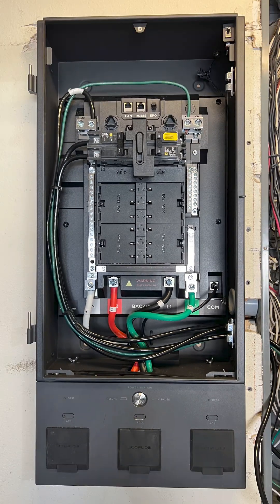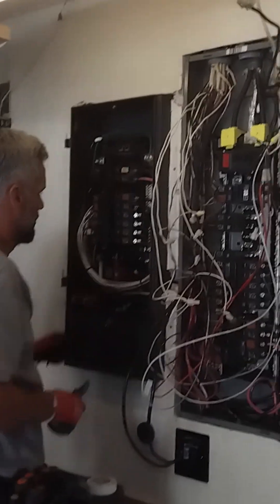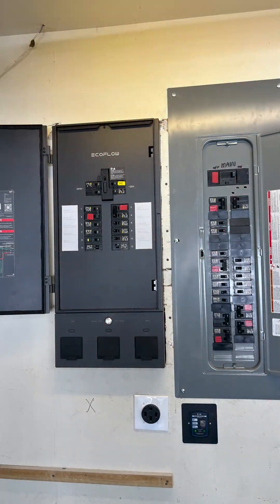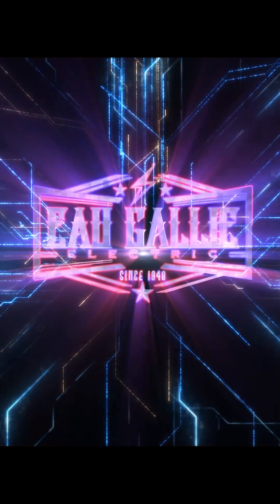Our skilled electricians ensured a smooth installation, optimizing the home's energy efficiency and providing enhanced control over power usage. This project underscores our dedication to integrating innovative, eco-friendly solutions that empower homeowners with greater energy independence and sustainability.